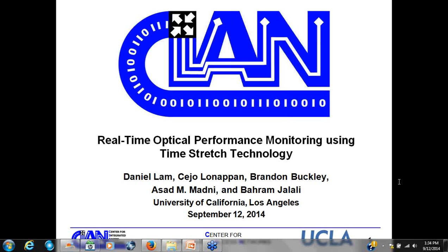The topic of his talk is real-time optical performance monitoring using time-stretch technology. I would like to hand over to Dan and let him get started.